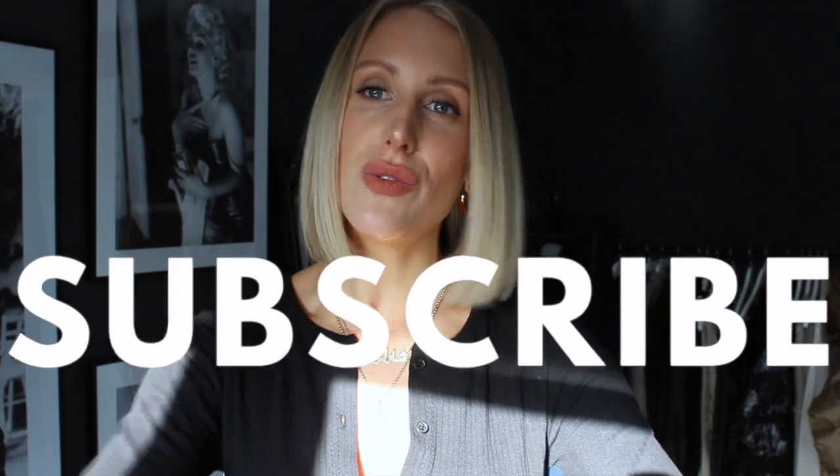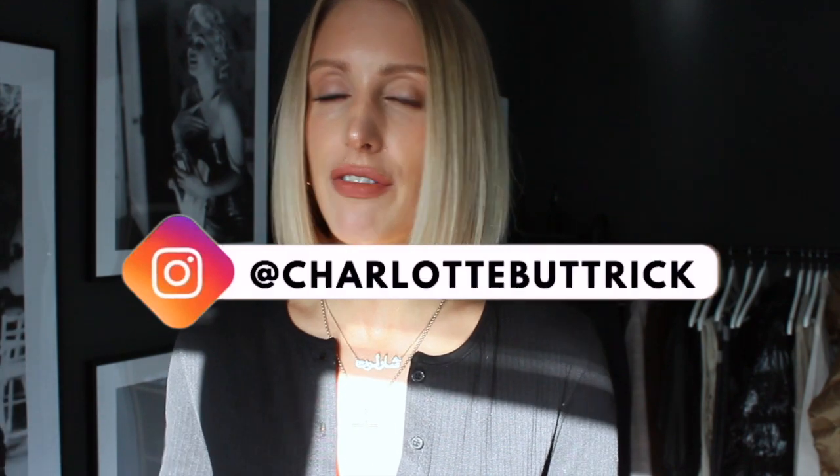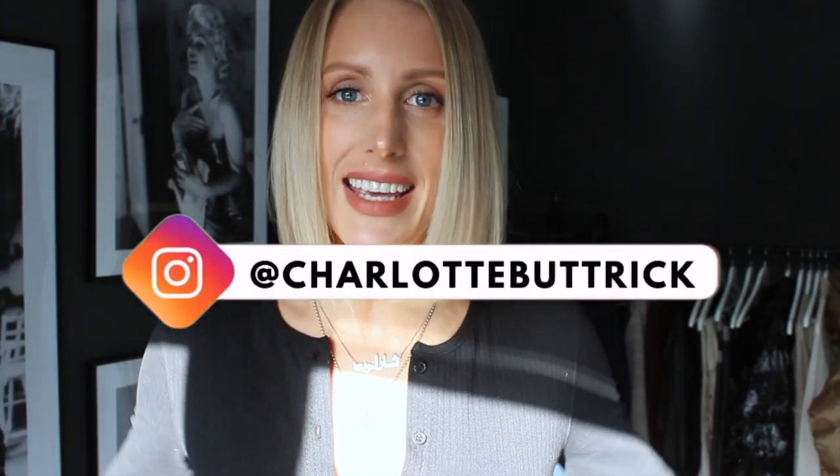Excuse the light — I'm going out shortly and the sun has decided to beam in through the window, but hopefully it won't affect today's video. I'm going to talk to you and we'll have some inserts of me wearing the clothes. If you're new, do click subscribe and the notification bell, and go follow me on Instagram at charlottebuttrick for more outfit inspiration.